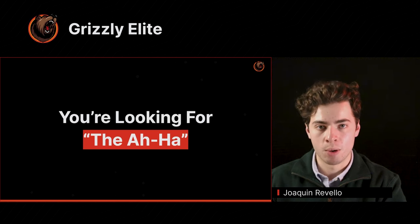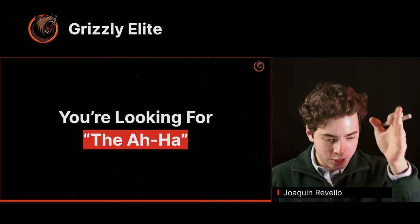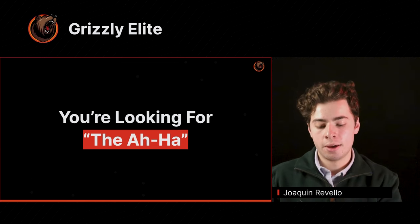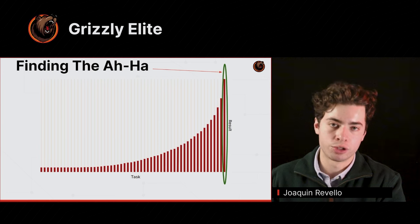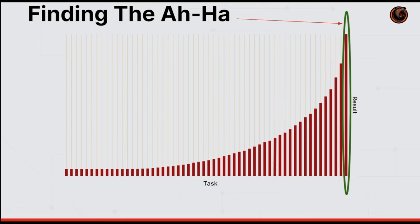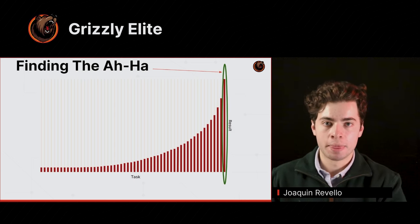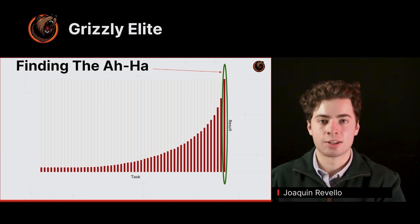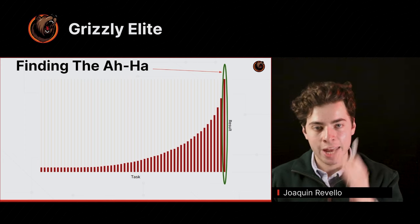Instead, you want to spend all your time looking for that aha moment — identifying what is stopping you from achieving a perfect score on a given question. Not all tasks are made equal. If you graphed every task on the x-axis and results on the y-axis, you'd find a Pareto distribution. This is a law of nature — tasks arrange themselves in a Pareto way. You want to find and schedule your studying around identifying what the aha moment is, what that rate-limiting step is. This is the highest-value task when it comes to active studying.